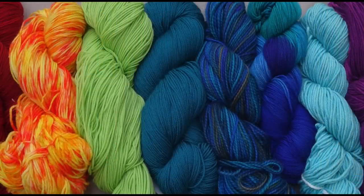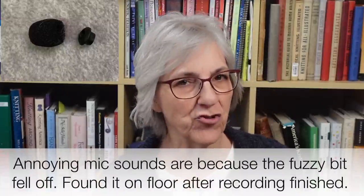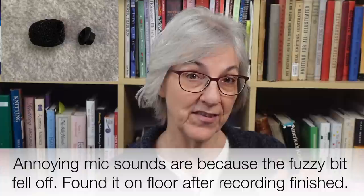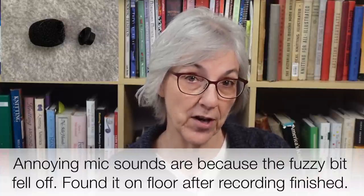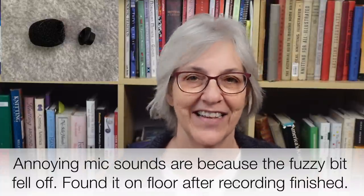Welcome to Casual Friday. I'm Roxanne Richardson, and this is my weekly Casual Friday podcast. In this week's podcast, I have tidbits, a tour through the second volume of Weldon's Practical Needlework published in 1887, and I'll take a look at the relationship between the heels of 16th century woven hose and knitted stockings. So let's get started.